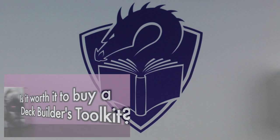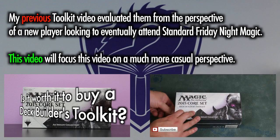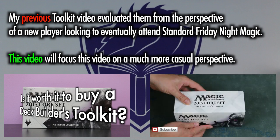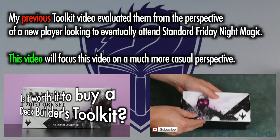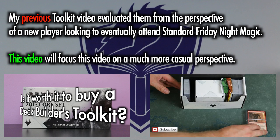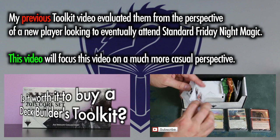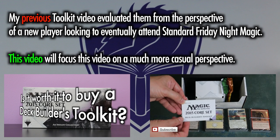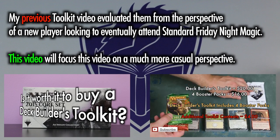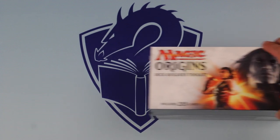Since I have looked at Toolkits previously from the perspective of a new player looking to eventually attend standard Friday Night Magic — my video of which can be seen here — for this video I will focus on a much more casual perspective. If you are curious whether a Toolkit is good for someone beginning the journey to FNM, I suggest viewing my previous Toolkit video. This video will look at a more casual perspective.